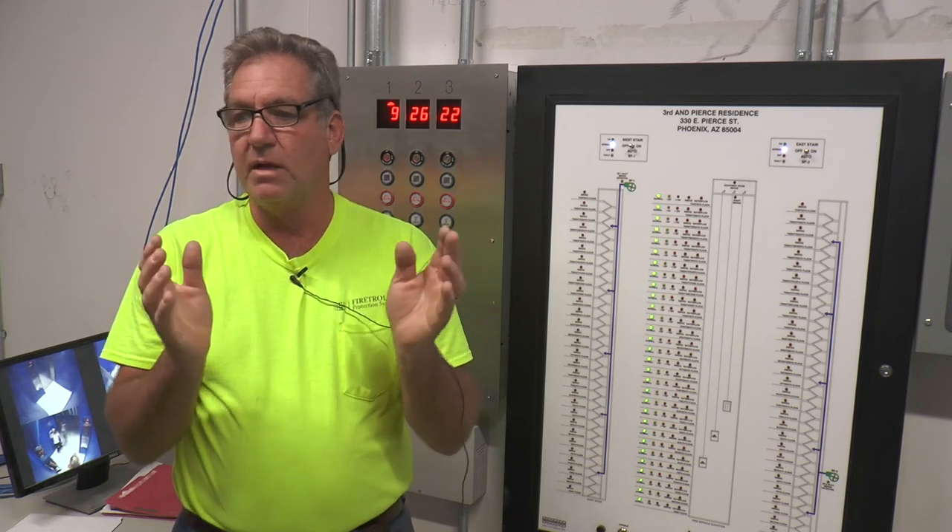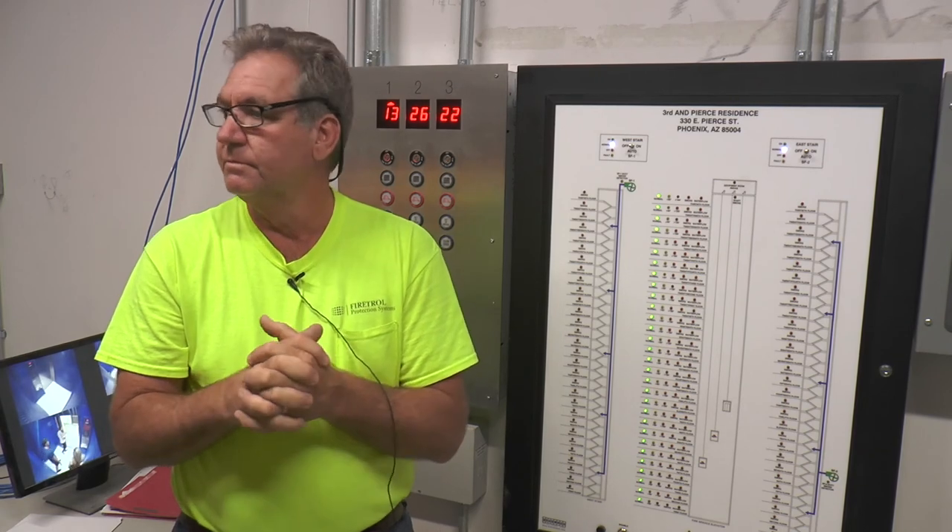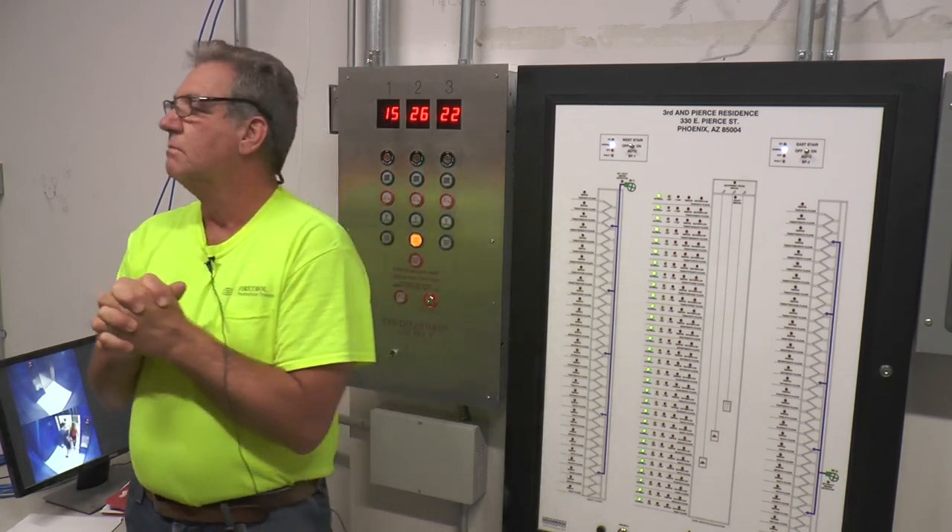Everything's got battery backup, even though it's on a generator. And that enunciator panel has some limited functionality.